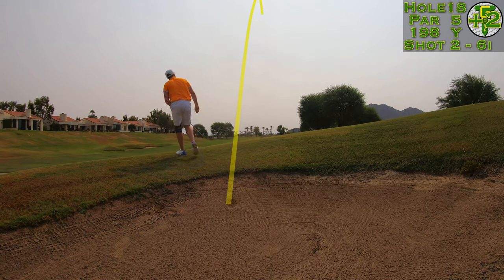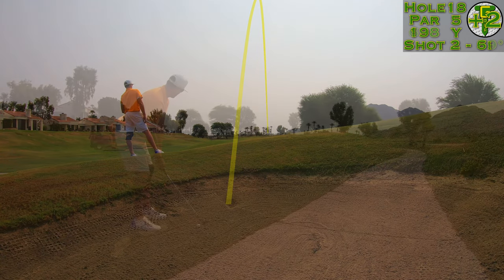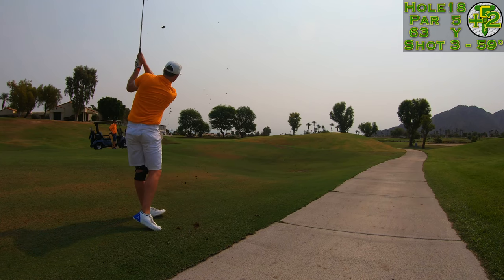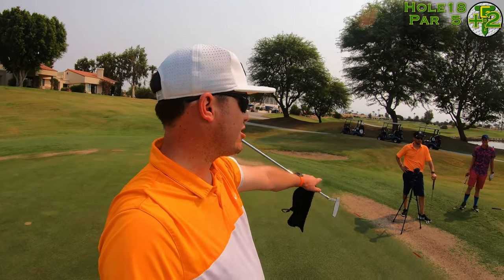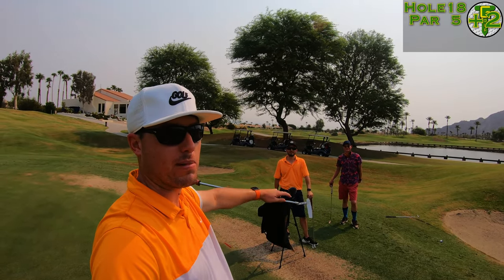I made sure I had enough club to get over the lip in front of me — a six iron. The six iron also would have been enough to get there if I caught it perfect, but I caught it a little fat and left it short of the green. From about 60 yards I played a little flighted wedge in there. We are just about done, and I want to give a shout out to my boys the Desert Golfer and Double Dog Leg Golf — check them out, links are in the description below.